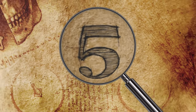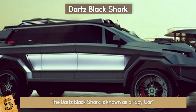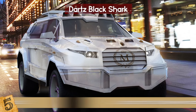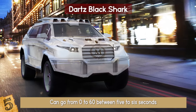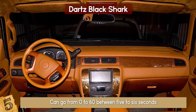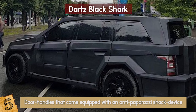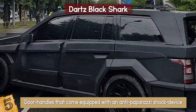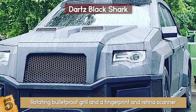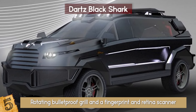Number 5: The Darts Black Shark. The Darts Black Shark is known as a spy car — a battle-ready armored SUV built atop a Mercedes-AMG GL platform, which can be fitted with a V8 or V12 engine. It holds about 1,500 horsepower, can go from 0 to 60 in 5 to 6 seconds, and has a top speed of about 155 miles per hour. It includes electrochromatic privacy windows and disappearing coach door handles equipped with an anti-paparazzi shock device. The vehicle also comes with a rotating bulletproof grille and a fingerprint and retina scanner. Optional add-ons include a champagne holder, hotspot, and an Xbox One.